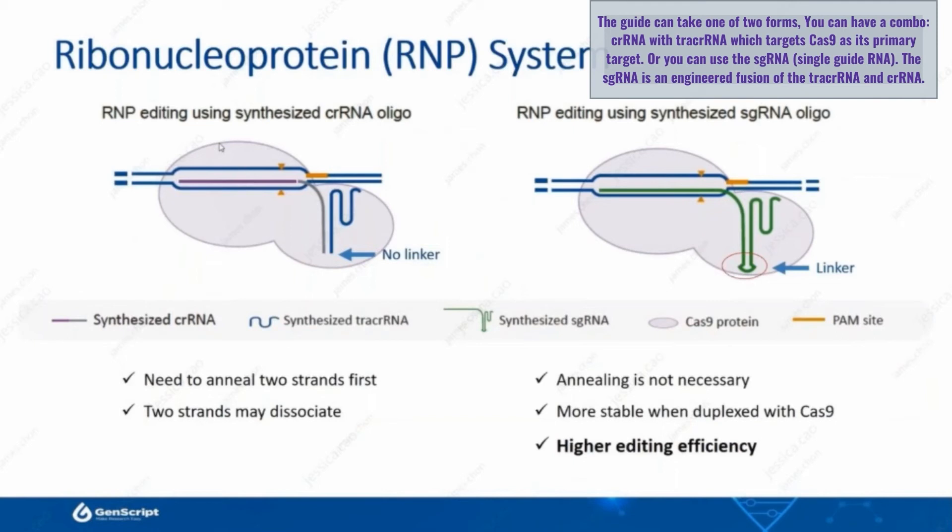Or you can use the synthetic guide, sgRNA, which stands for single guide RNA. The sgRNA is essentially an engineered fusion of the tracrRNA and crRNA.